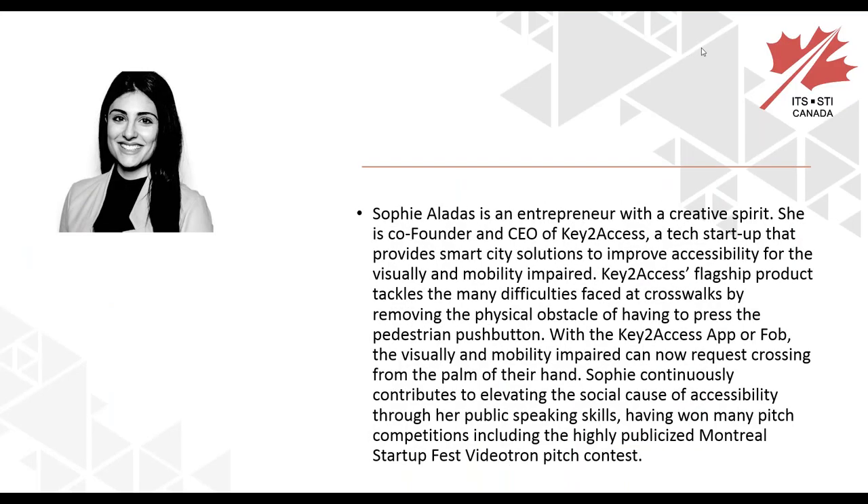Next is Sophie. Sophie is an entrepreneur with a creative spirit. She is co-founder and CEO of Key2Access, a tech startup that provides smart city solutions to improve accessibility for the visually and mobility impaired. Key2Access's flagship product tackles the difficulties faced at crosswalks by removing the physical obstacle of having to press the pedestrian button. With the Key2Access app or FOB, the visually and mobility impaired can now request crossings from the palm of their hand. Sophie has won many pitch competitions, including the Montreal Startup Fest video pitch contest.